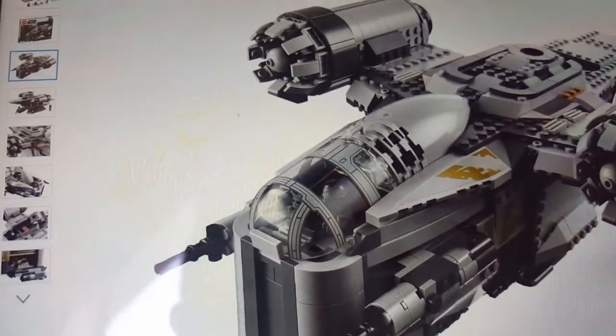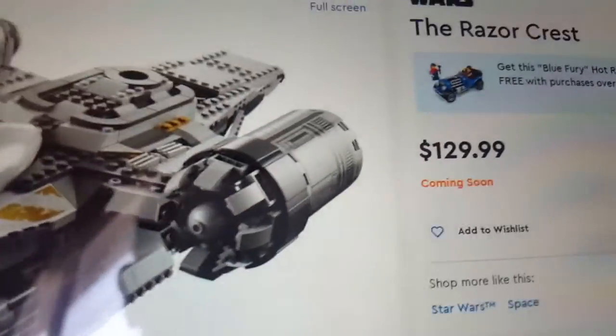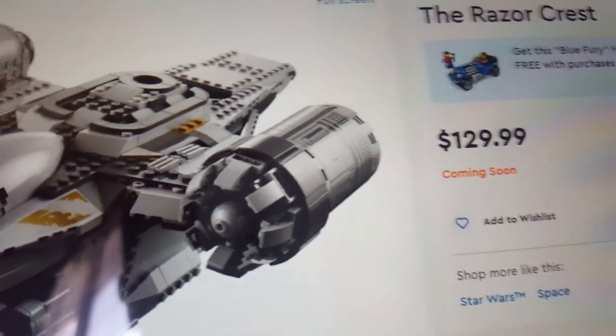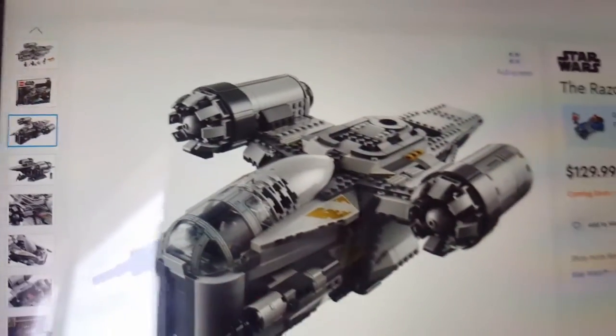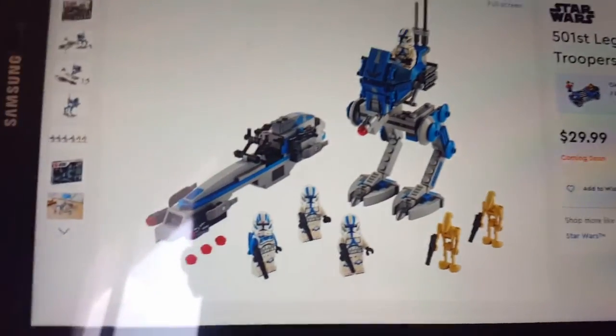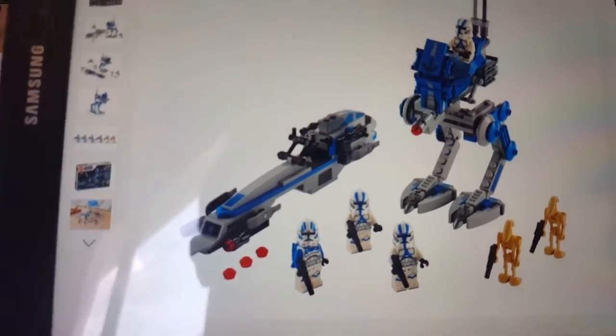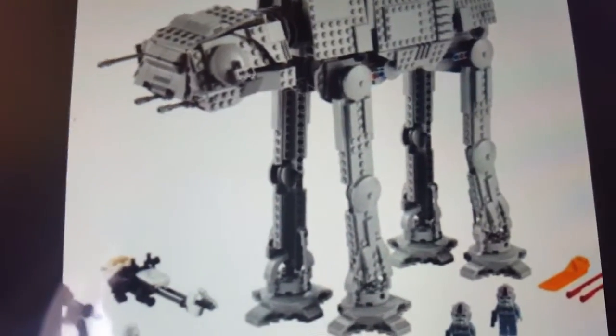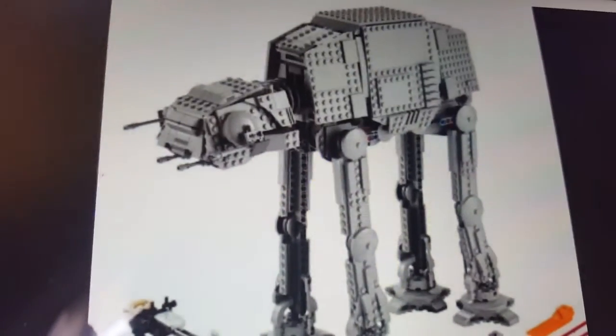So this is the Razor Crest — it's coming soon, not September 1st. And the Razor Crest 2 also says coming soon. There's also the 501st battle pack and the AAT, which I can't find on lego.com. So yeah, all the summer 2020 sets are like this.